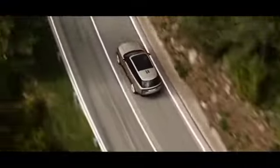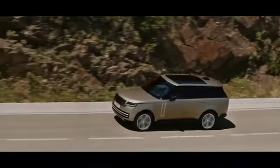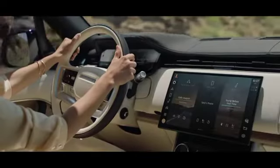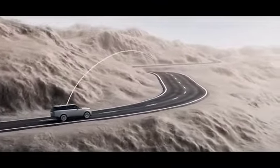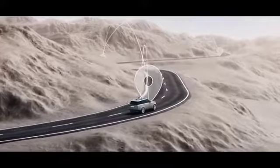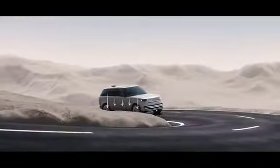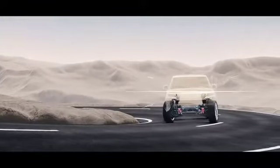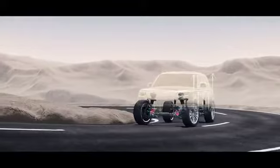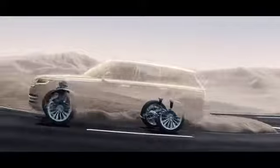The new Range Rover features the most sophisticated chassis technology of any vehicle. Its brain is the integrated chassis control system — it monitors the road up to two and a half kilometers ahead, and the active systems prepare for corners using navigation and speed data. It can also lower the suspension at speed to maximize aerodynamics and efficiency. Poise and control when cornering are delivered by a powerful electronic active roll control system called Dynamic Response Pro.